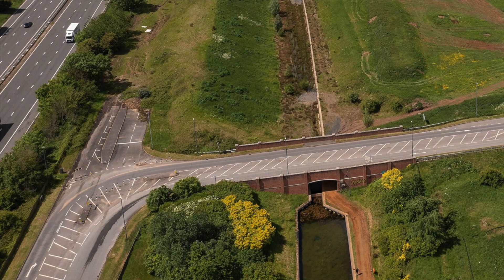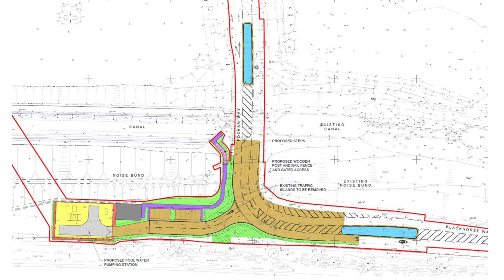To the south-east of the parcel, a further planning application has been submitted to improve the junction between Blackhorse Way and Foxham Way.